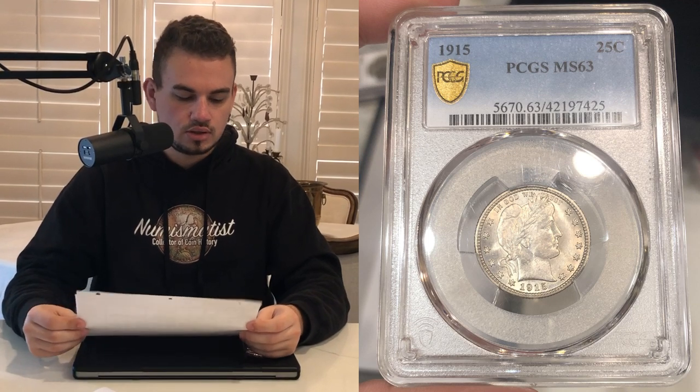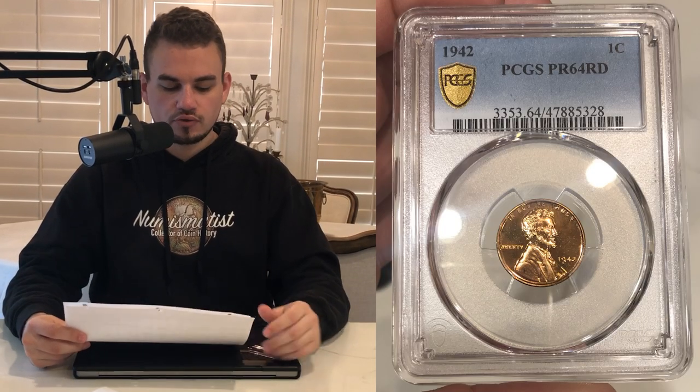We have this 1915 Barber quarter, a mid-state 63, kind of a little hazy as well, not extremely white or lustrous, but definitely a neat coin. We have the '42 proof Lincoln cent, graded proof 64 red. Then we have this 1879-CC cap die Morgan — really nice. As soon as we talked about it in the last video, someone called us and wanted to pick it up, so that's pretty neat.